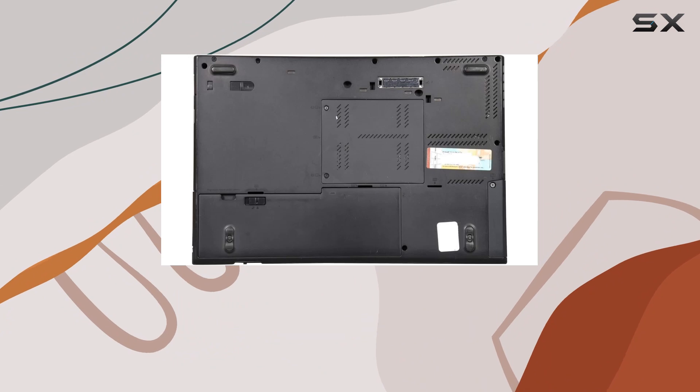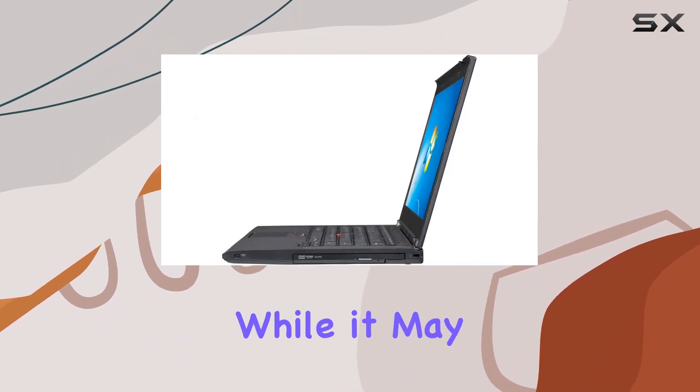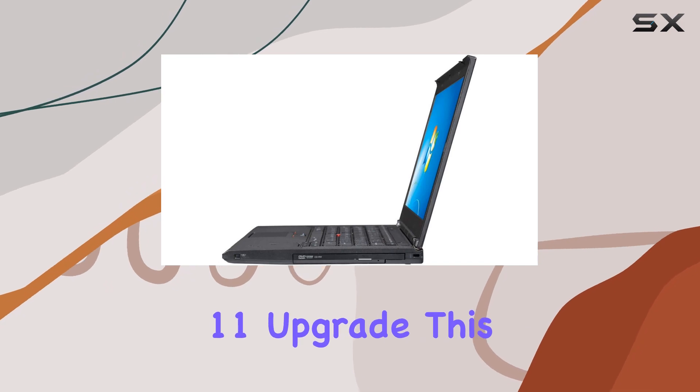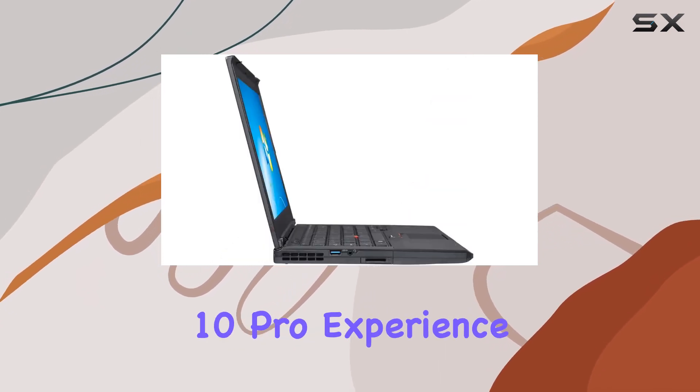The 14-inch screen provides a sweet spot for productivity without compromising portability. While it may not support the Windows 11 upgrade, this ThinkPad doesn't shy away from delivering a smooth Windows 10 Pro experience.